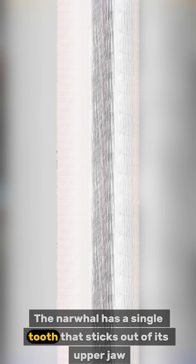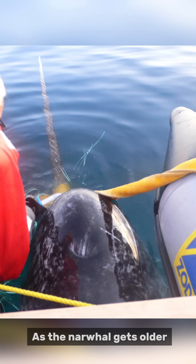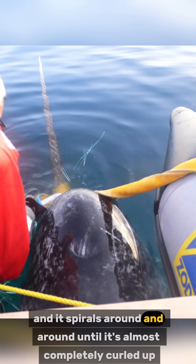The narwhal has a single tooth that sticks out of its upper jaw. And this tooth is not just any tooth — it's a modified tusk. As the narwhal gets older, the tooth grows longer and thicker at the tip, and it spirals around and around until it's almost completely curled up.